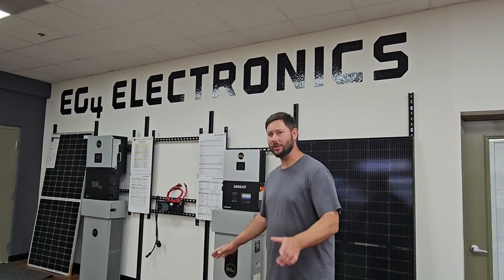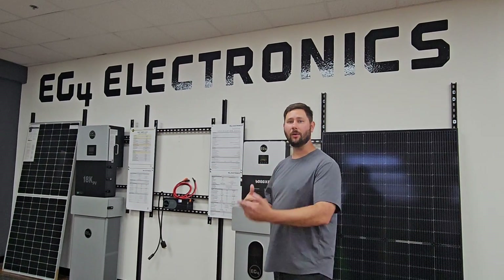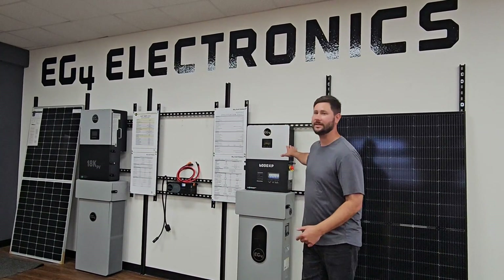When you visit the retail store you will see that there are displays set up. So before you buy a solar system you can actually look and figure out what it's going to look like in your home. That's really nice about Signature Solar's retail store.